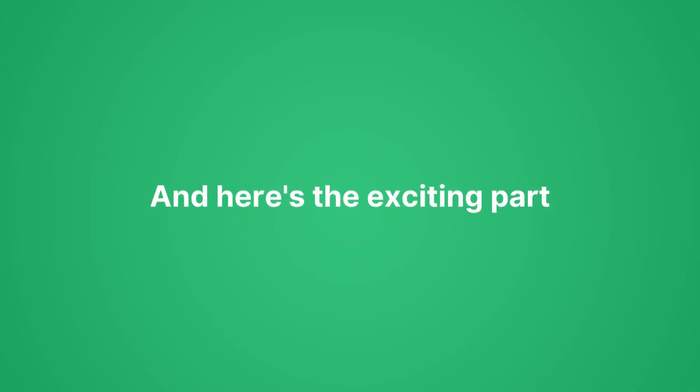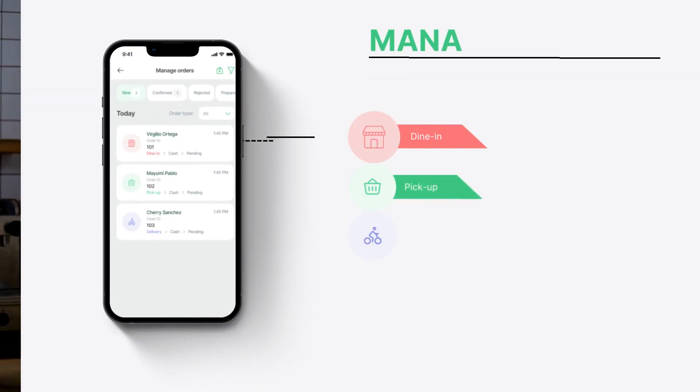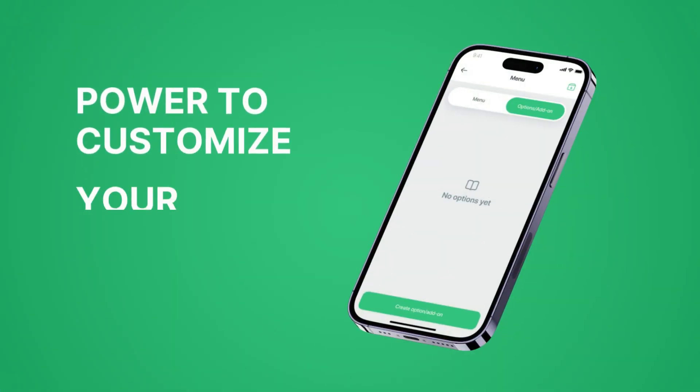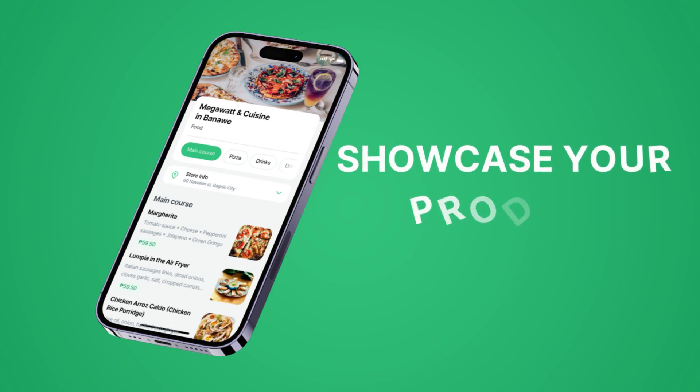And here's the exciting part. You can now add your employees to help manage orders seamlessly and streamline your operations like never before. You have the power to customize your menu, update prices, and showcase your products. Our user-friendly interface can help you quickly make changes to keep your customers informed and engaged.